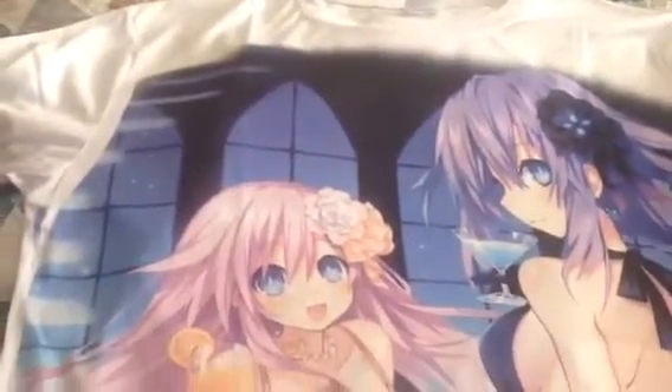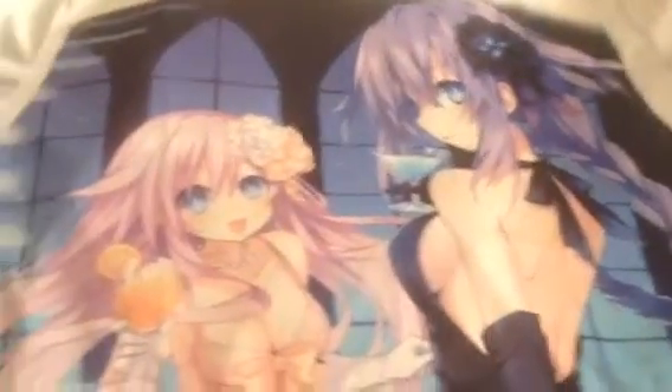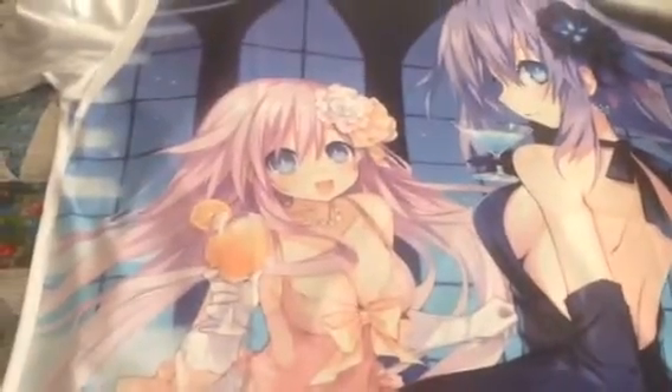The quality looks nice on it, it's very soft material — it's like a silky feeling, like a jersey silky t-shirt feeling. The quality is great and so is the image on it.